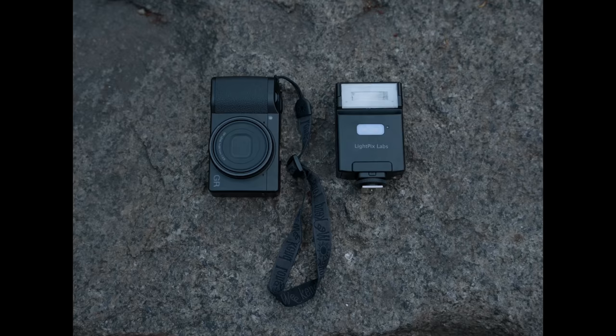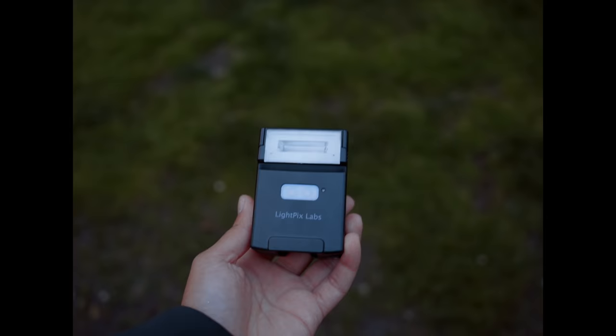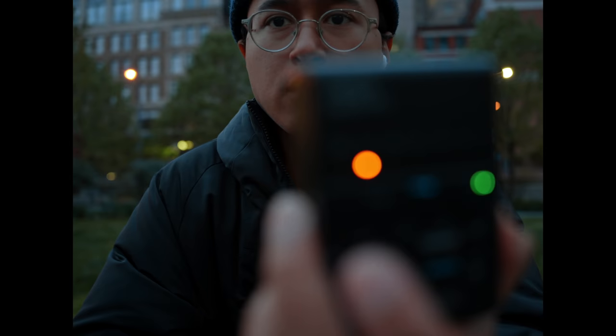I'm using the Ricoh GR3X and this wireless flash from LightPix called the Flash Q. It's a pretty compact flash, and the fact that it's wireless is pretty nice. It took a while to actually get it to work, but still a pretty cool little flash. I'm shooting at 1/80th of a second, f/4, at 800 ISO, and the flash is set to 1/30th of a second. I'm not great with these settings, so I'm just going to play around with it. I have the advantage of shooting digital, so I can look at the photos and see if they're coming out the way I want.